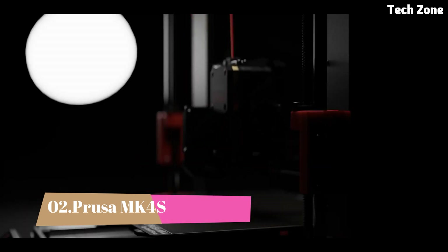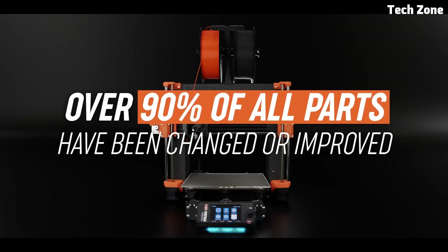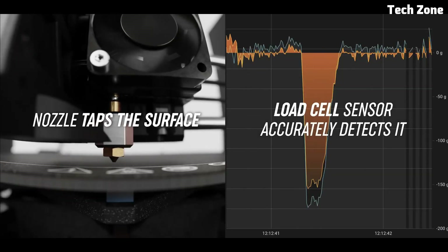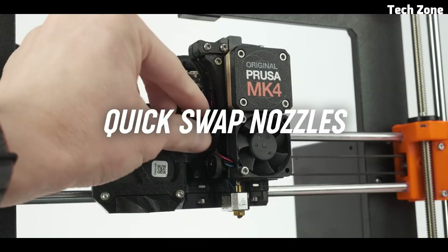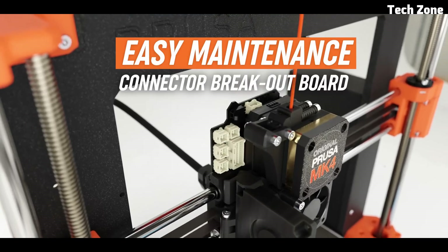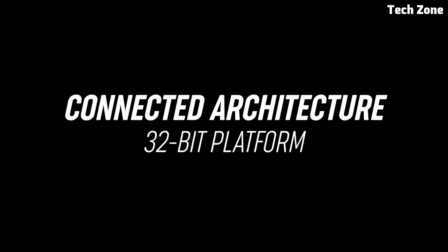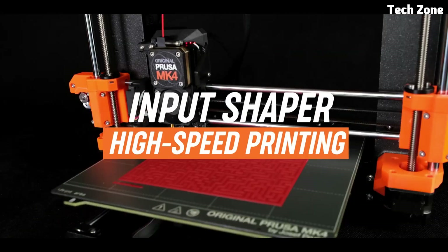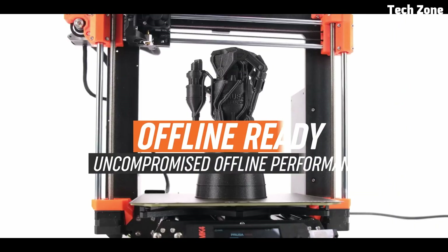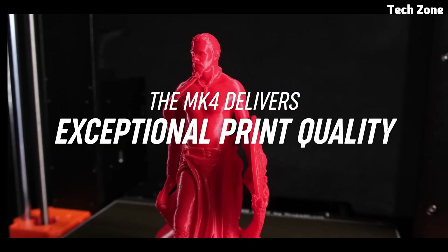Number 2: Prusa MK4S. The Prusa MK4S is a cutting-edge 3D printer built for makers who demand top-tier quality, reliability, and ease of use. As the latest evolution of Prusa's iconic MK series, this printer delivers a seamless printing experience. Equipped with a 32-bit control board and next-generation Trinamic stepper drivers, the MK4S offers whisper-quiet operation and unparalleled precision. The automatic mesh bed leveling ensures perfect first layers, eliminating the need for manual adjustments. The new high-flow hotend allows for faster printing speeds while maintaining incredible detail. Its improved direct-drive extruder enhances filament handling, making it ideal for materials like PLA, PTG, ABS, and flexible TPU. The removable PEI-coated spring steel build plate ensures flawless print adhesion and effortless model removal.